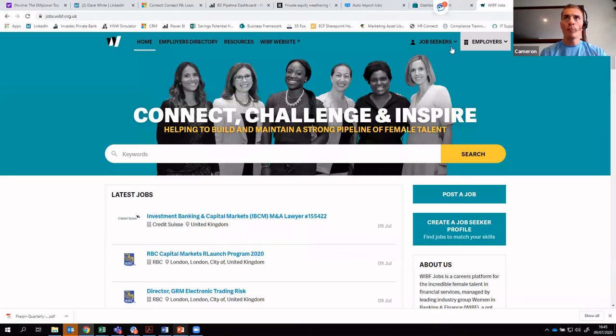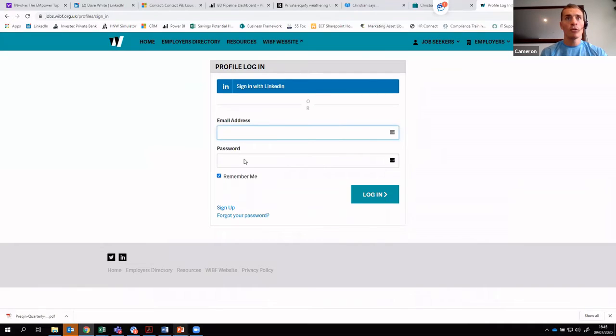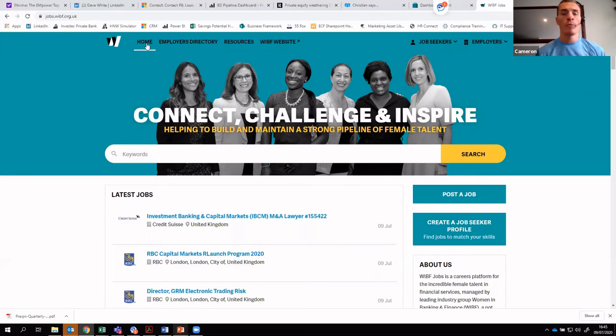If you're a WIBF member or have previously created an account, you can log in via the job seeker section at the top — it takes you to a login screen as you'd expect. But there's no prerequisite for doing that; you can approach as a non-member and search WIBF Jobs for career opportunities.